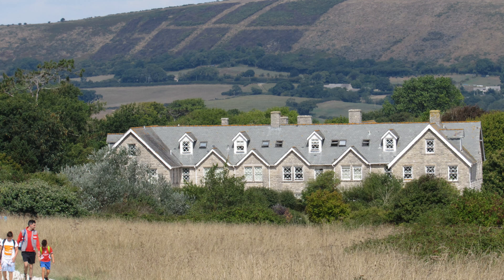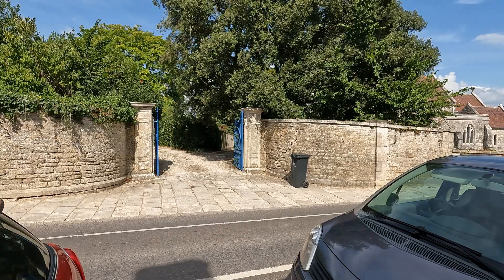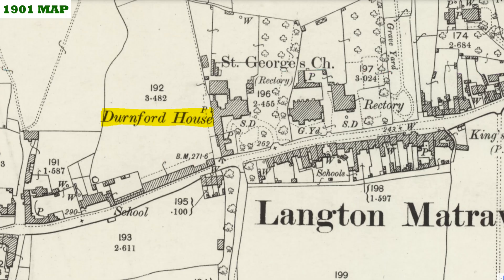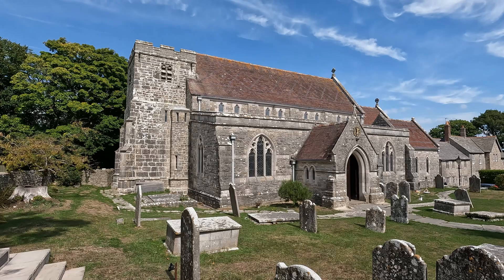We've come into Langton Matravers and just before we look at the church, to the west of it is Durnford House — originally built in the 16th century and rebuilt in 1725. It became a school in 1894 and was occupied by radar scientists in the Second World War, with pupils transferred to another local school. Durnford House itself was completely demolished and rebuilt in 1952.